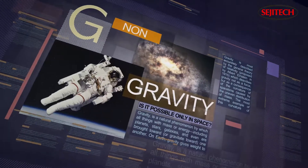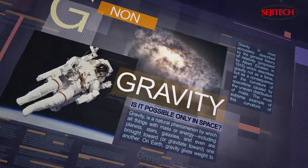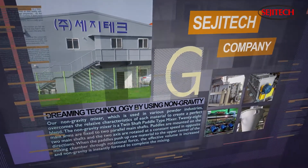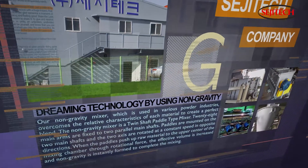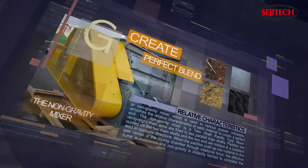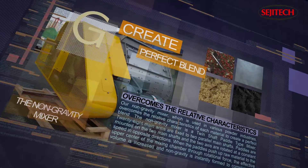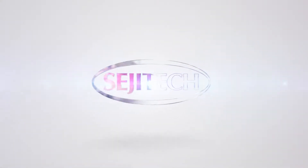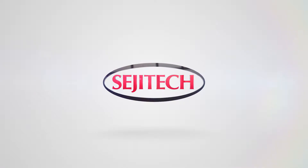Non-gravity — is it possible only in space? Here is a company that introduces dreaming technology by using non-gravity. We are the only domestic company specializing in powder industry facilities. Our name is SedgeTech Limited Company.